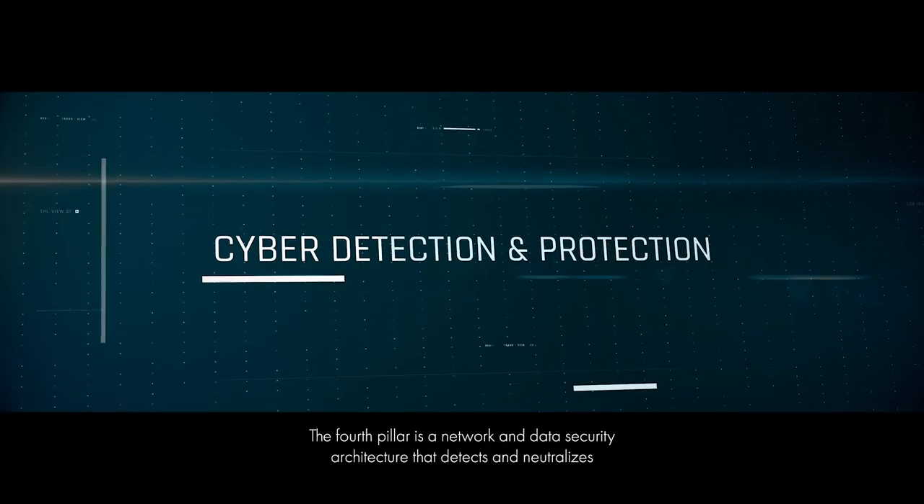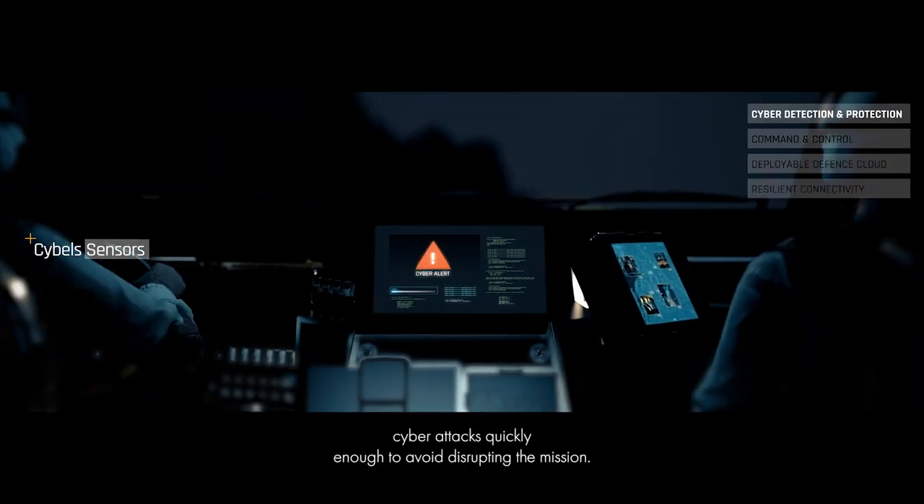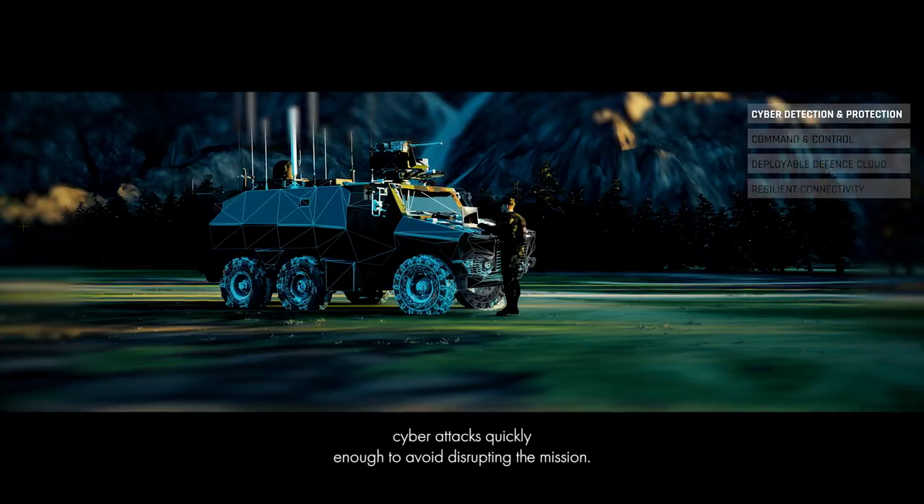The fourth pillar is a network and data security architecture that detects and neutralizes cyber attacks quickly enough to avoid disrupting the mission.